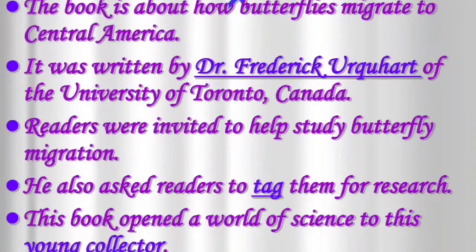The book 'The Travels of Monarch 10' is about how butterflies migrate to Central America. It was written by Dr. Frederick Urquhart of the University of Toronto, Canada. Readers were invited to help study butterfly migration, and he also asked readers to tag them for research. This book opened a world of science to this young collector.